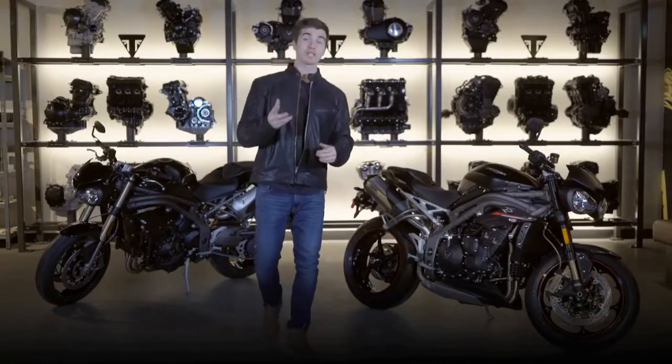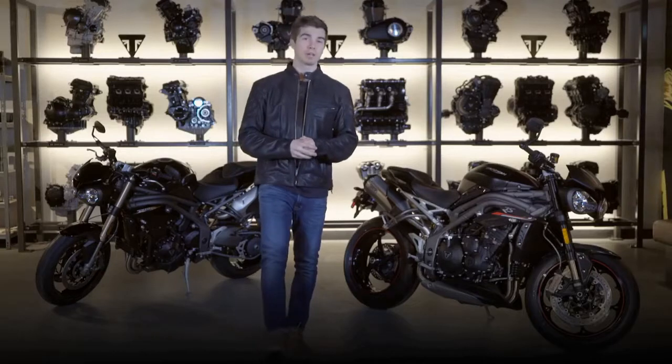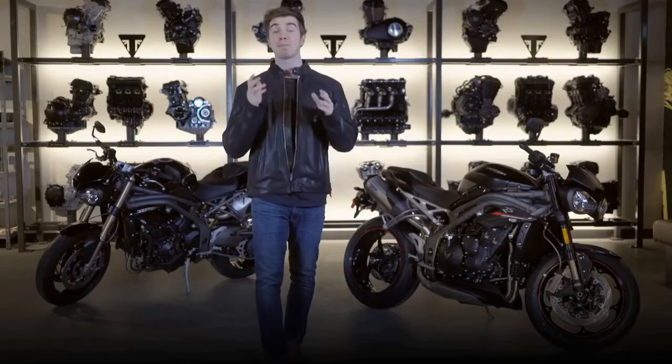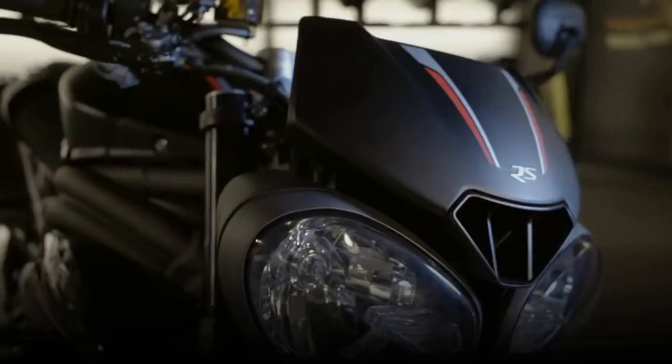In '94, Triumph's original Speed Triple created a whole new category. Aggressive, agile and purposeful, from then to today it's built an incredible following for its perfect balance of attitude, power, handling and capability — and every single generation has been better than the previous, which I don't think could be said for any other motorcycle.